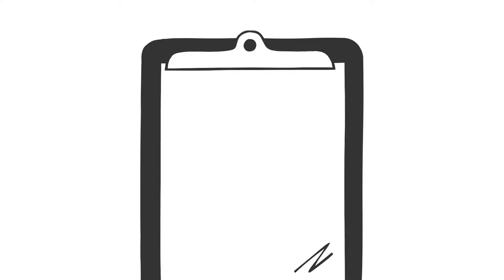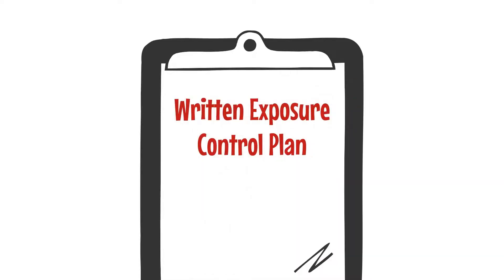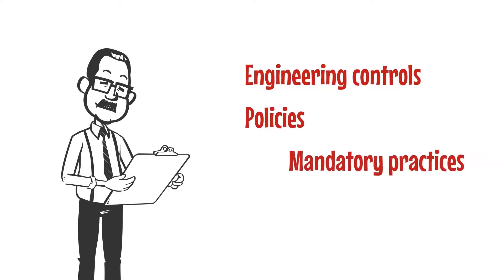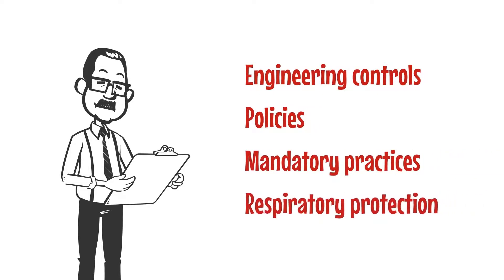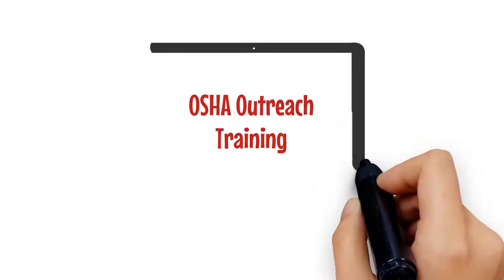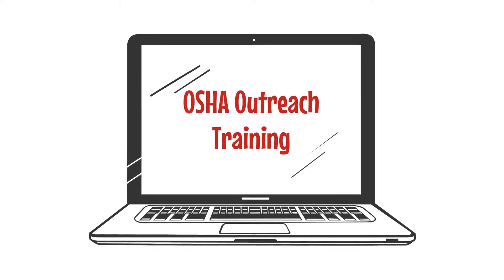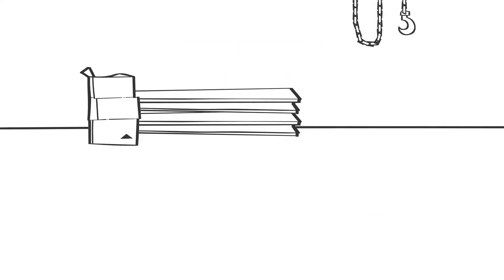An essential part of the safety measure against overexposure is the written Exposure Control Plan, which includes the engineering controls, policies, mandatory practices, and respiratory protection that are being used to limit contact and vulnerability to crystalline silica. OSHA Outreach Training provides an overview of this, as well as other steps that can be taken in order to control silica hazards in the workplace.